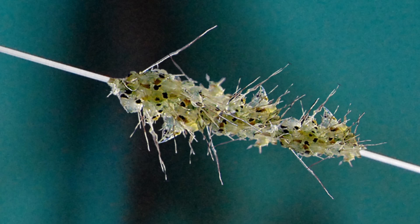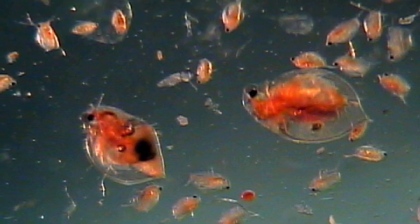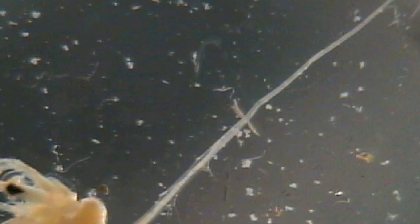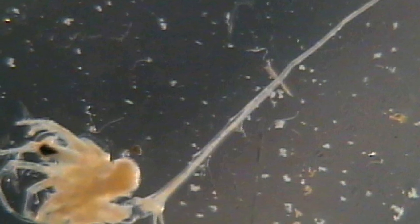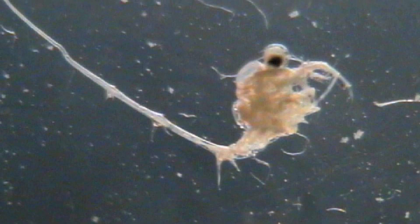Spiny water fleas will look like clumps of gelatin or cotton clinging to equipment. They eat zooplankton that are an important food source for native fish. Because of the spines on the water flea, they are hard for small fish to eat, allowing more of them to survive and continue to out-compete native species.